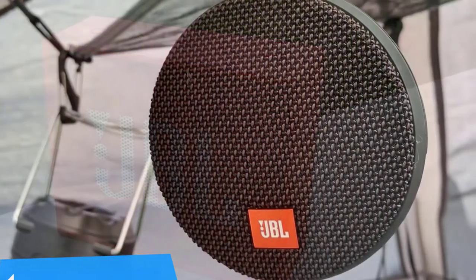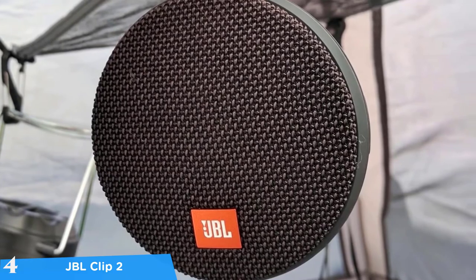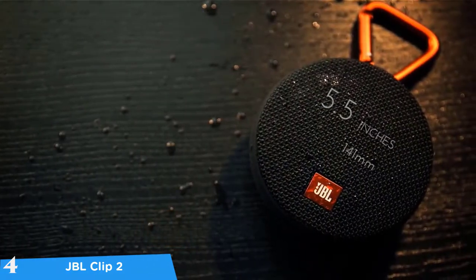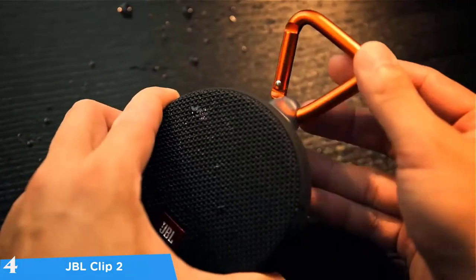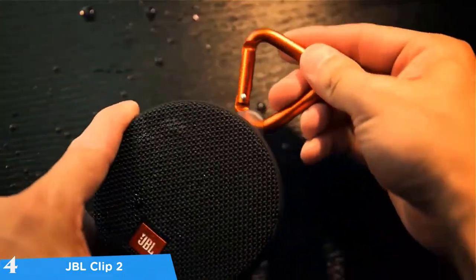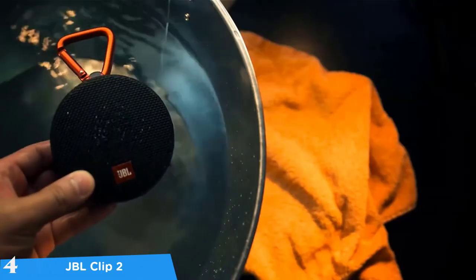At number four it's the JBL Clip 2. Coming up next we have a super portable Bluetooth speaker from the company's lineup — the JBL Clip 2. This speaker is extremely versatile, compact, waterproof and for the price it delivers great sounds. While there is a newer model, the Clip 3, I recommend the Clip 2 since it's way better and delivers more for the price. Let's take a closer look.